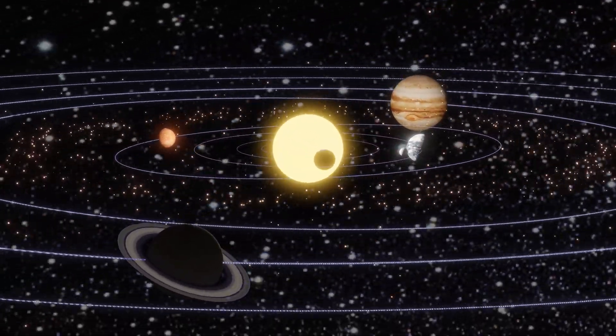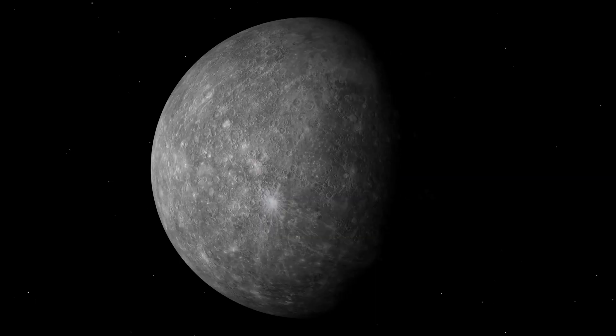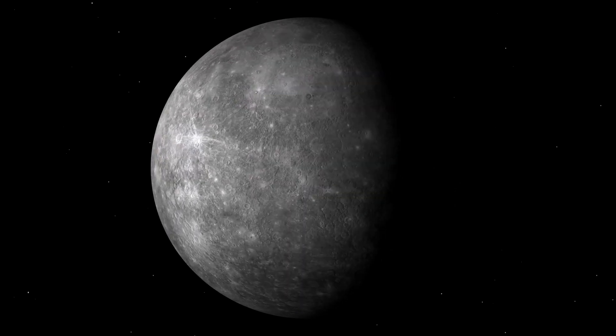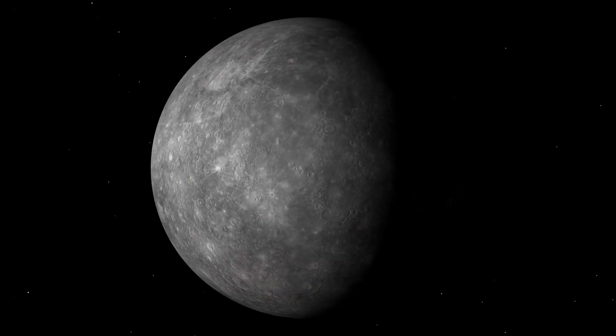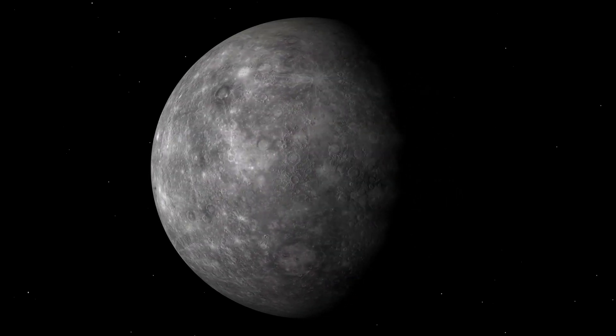Now, let's meet the planets in our solar system. Meet Mercury, our speedy planet. It's like a race car in space, orbiting the sun faster than any other planet. Closest to the sun, Mercury is scorching hot by day and freezing cold by night, lacking in atmosphere for protection.